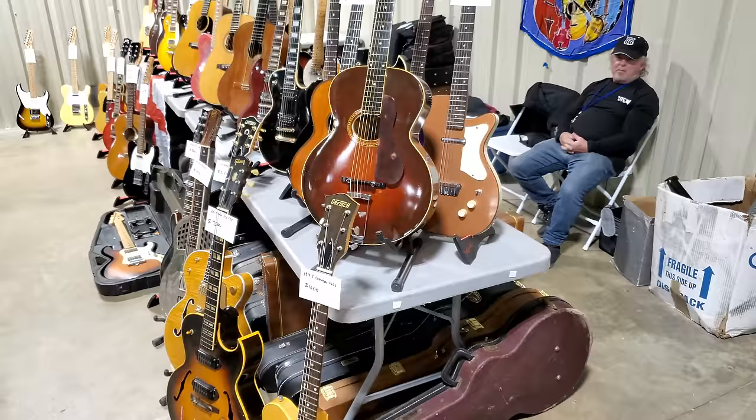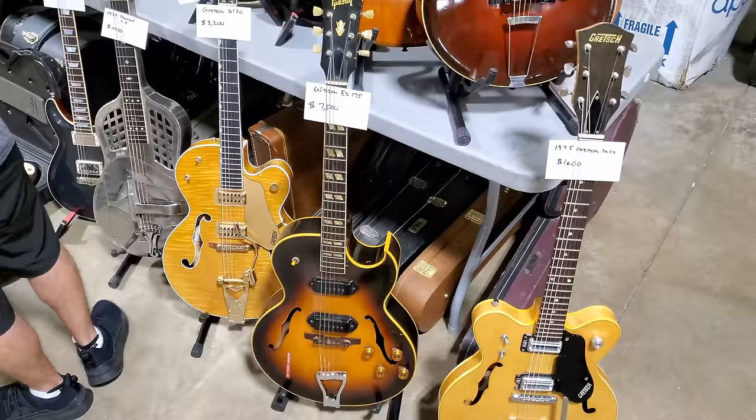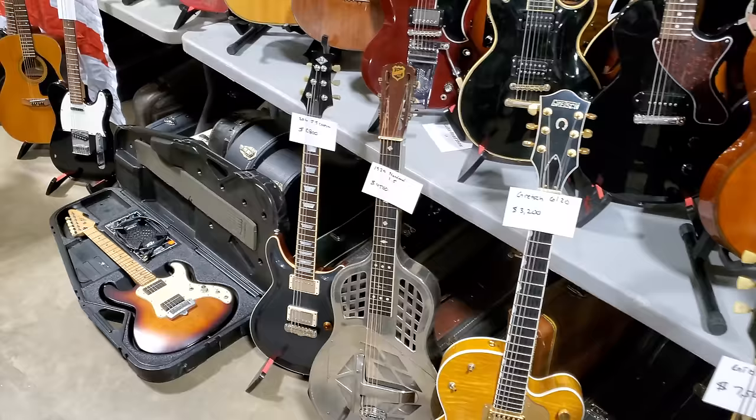We have a table here with a ton of old acoustics and other guitars. '75 Gretsch $1,600. Gibson ES-175 $7,500. Gretsch $3,200. 1929 National $4,500. Looks like that's a Dobro. $2,800 for a JJ Custom. We have a Peavey — ongoing joke in the videos: there's always a vintage Peavey in all of the videos.